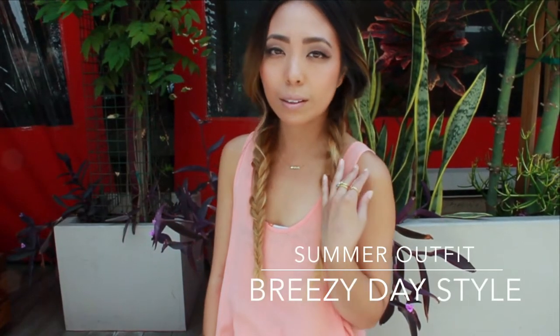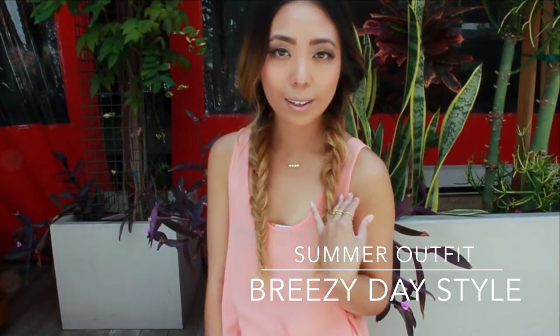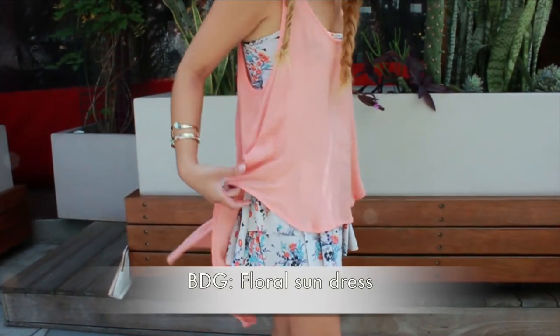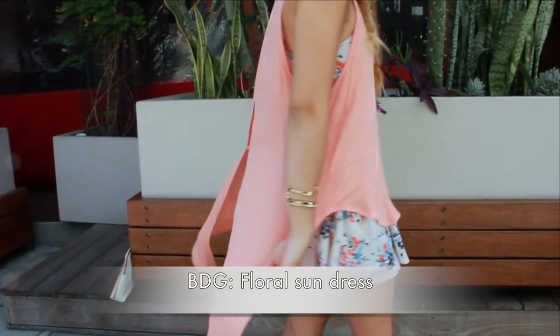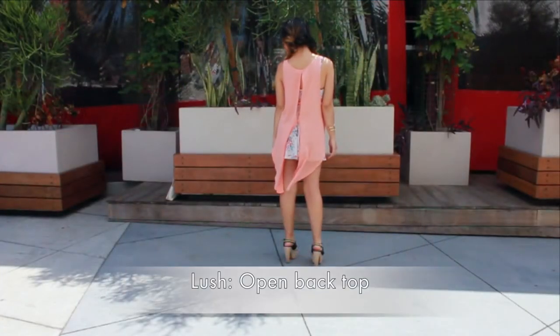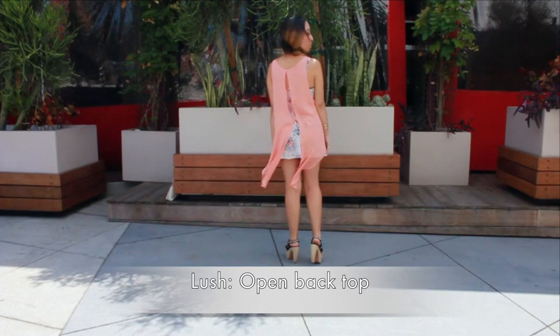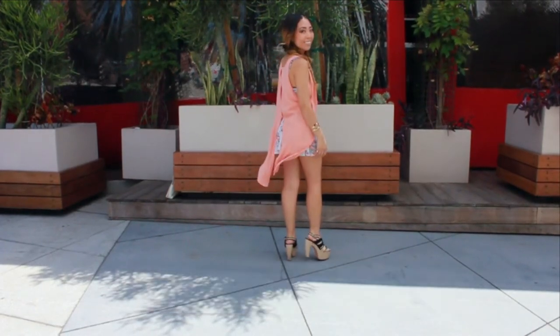We live for the cool summer breeze — why not dress for it? I paired a floral print sundress from BDG with a free-flowing top from Lush. I left the back untied for a more ethereal look. The summer breeze creates movement to this ensemble.